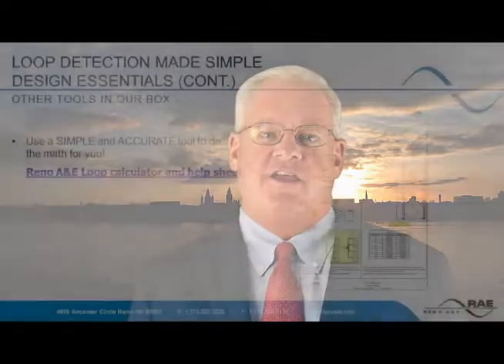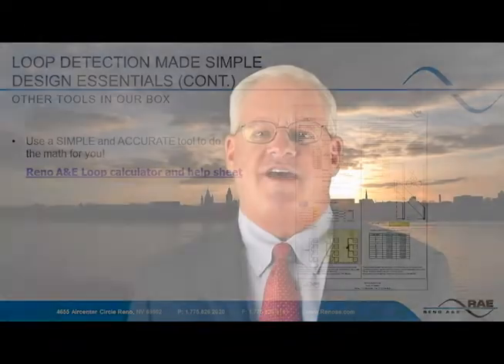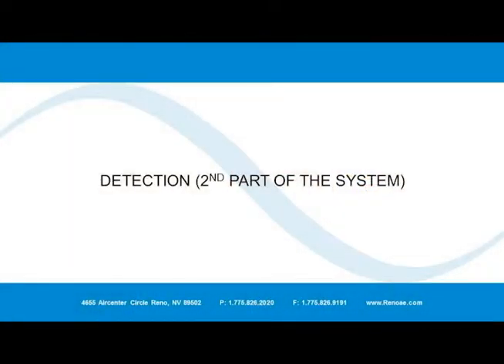Reno A&E has developed a quick guide and calculator to use in determining if a loop is configured properly. It can be found on the Reno A&E website under the support page and will also help in designing bike loops. We will now briefly go over the Reno A&E line of detectors. Due to the time constraints of the webinar, we will not be able to go into full detail, but all information about each detector can be found online at RenoAE.com under products, then vehicle detectors. The prefabricated loop information can be found under products, under preformed loops.